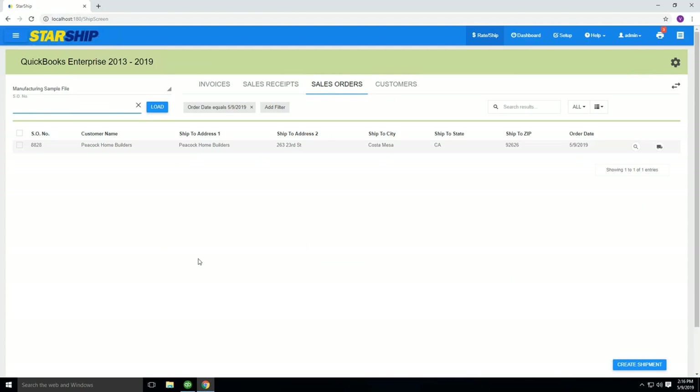If this looks new to those of you on Starship today with our desktop client, that's because it is new — it's our new web client that we're excited about. If you have interest after the demo in trying out the new web client over the desktop client, please let us know; it will be part of the poll. It acts the same way as your desktop client, but it is not cloud-based. Our cloud-based solution will be out later this year into next year. When you log into Starship, this will be your main screen where all of your orders populate as you enter them in QuickBooks.